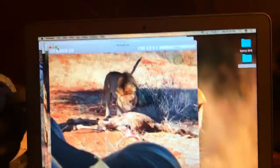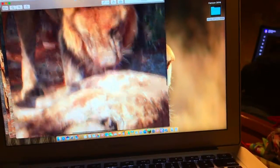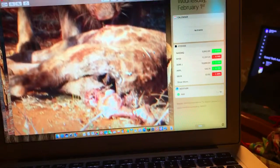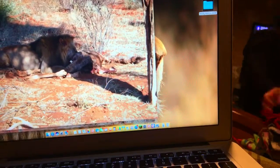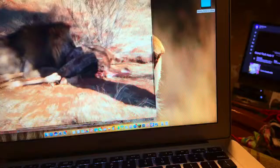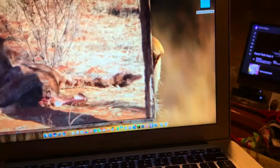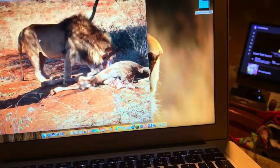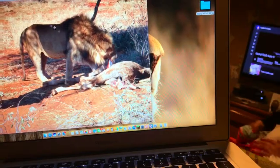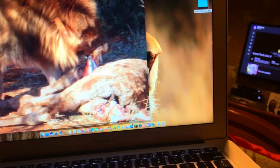There's a kill — a lion eating a baby giraffe. Graphic. If you guys don't like to see these pictures, don't click off. There's the head, the lion eating it. Another kill — look at how far he stretched that out. Look at that — it's ripe meat.